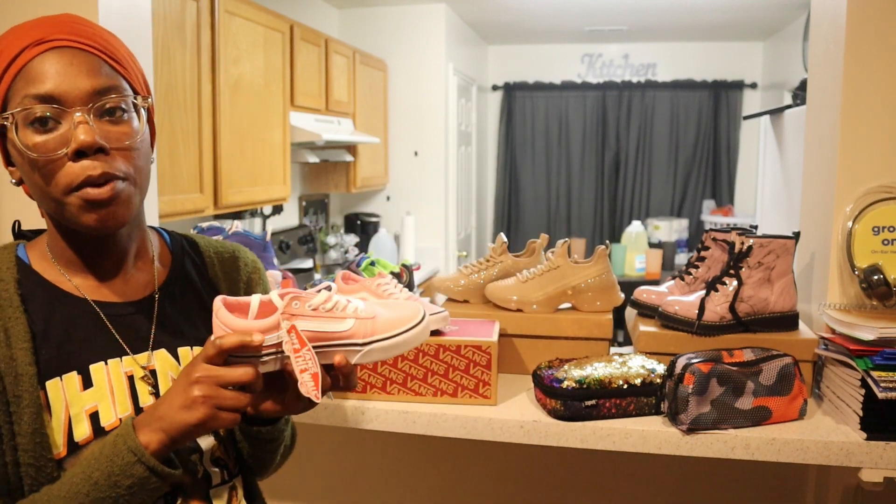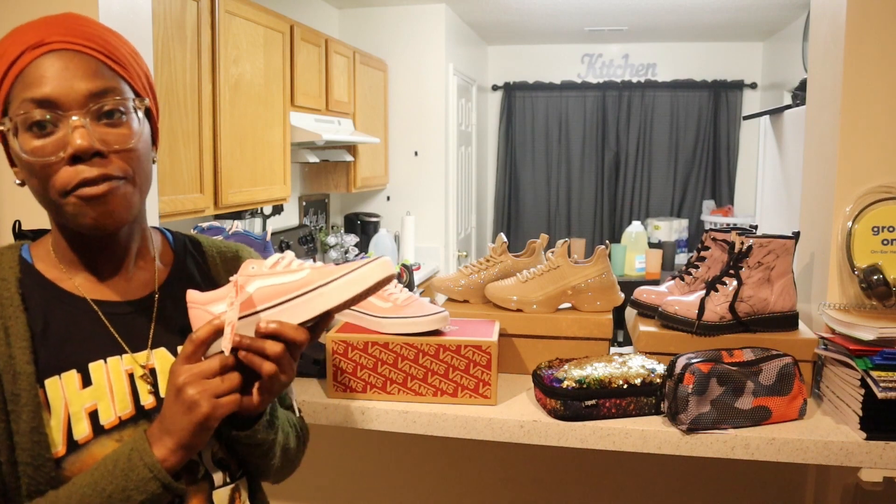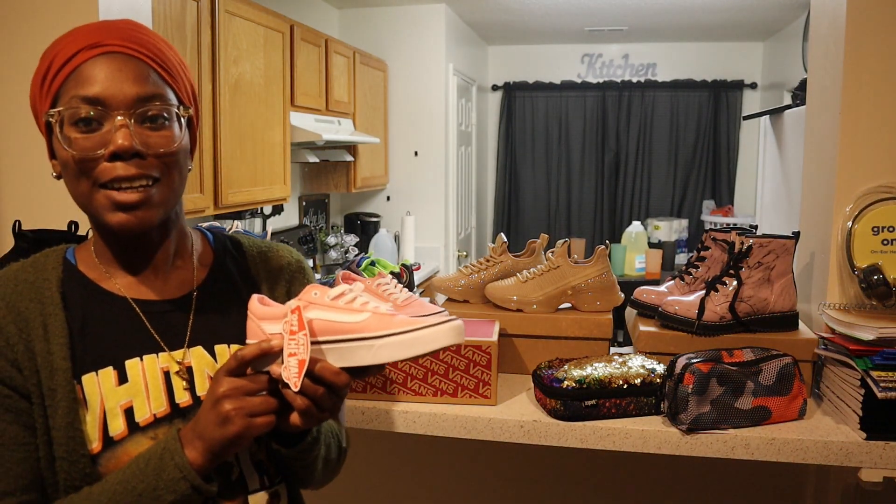I also ended up getting her a pair of pink and white Vans. The price of those was $39.99.